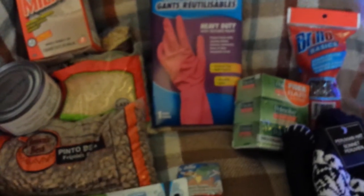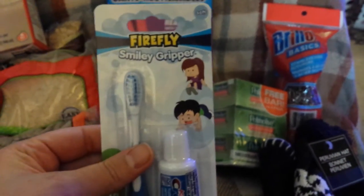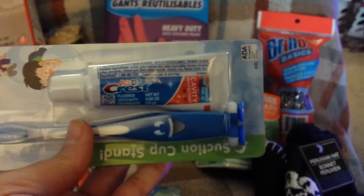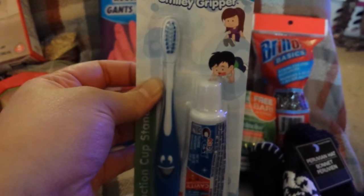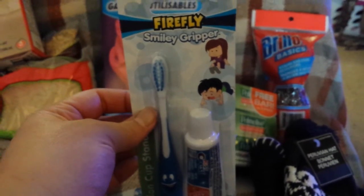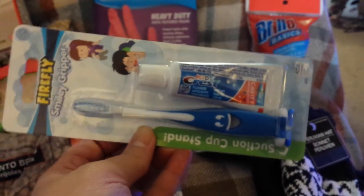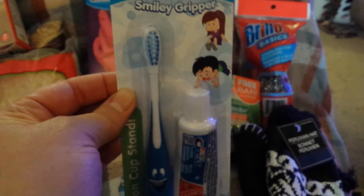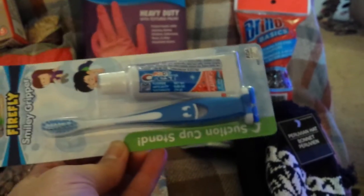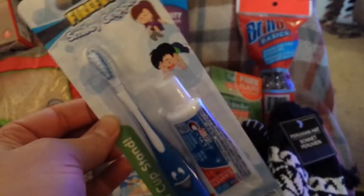For hygiene supplies, they have some good values too. I got a little travel Crest kids toothpaste and a little toothbrush — a toothbrush and toothpaste for a dollar is not a bad price at all. It's always good to have extra hygiene supplies on hand. If you're a person who does a bug out bag, this would be a great item to put in there.